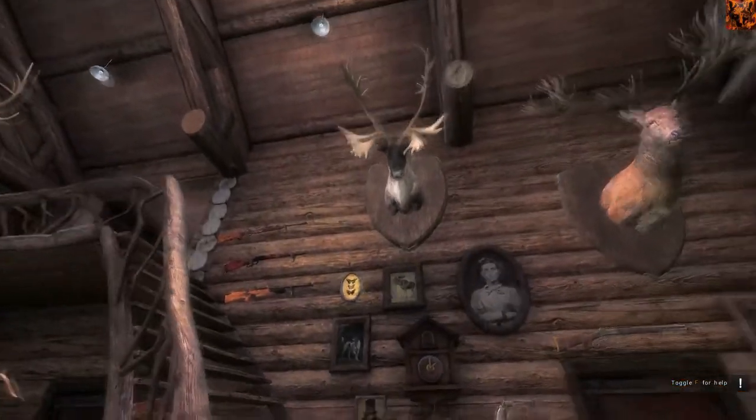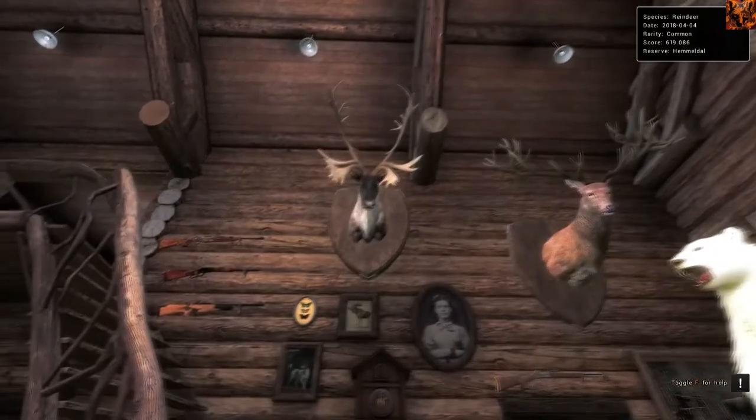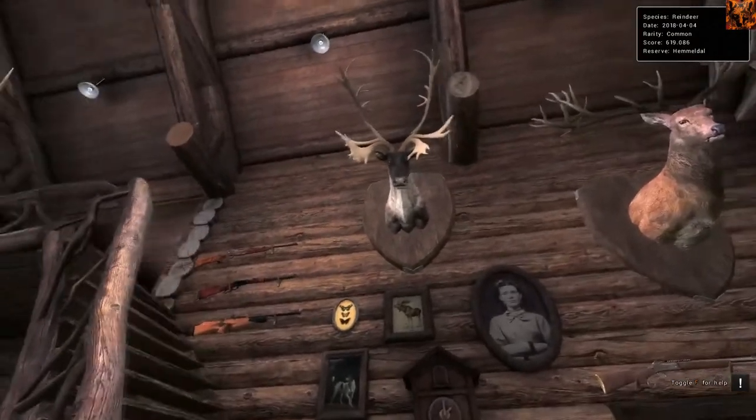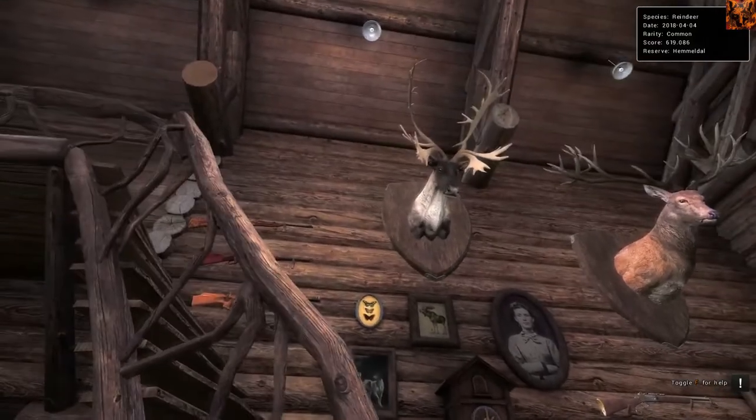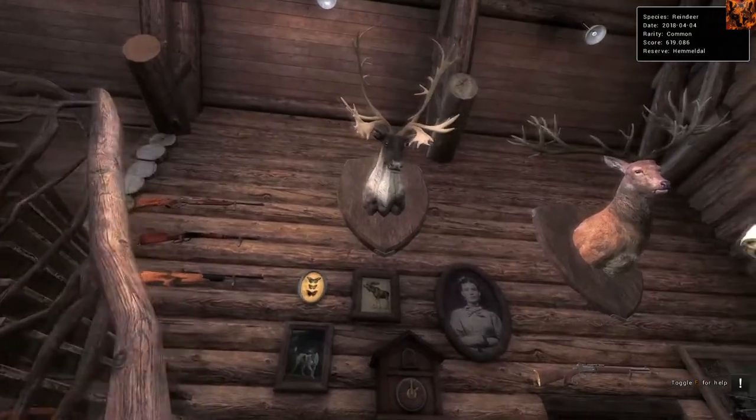So the first animal I've got to show you is the reindeer up here that scored 619. Very nice reindeer indeed. Anything over 600 should be taxidermized in my opinion. Anything under is kind of meh. I suppose 580 and over is good as well.